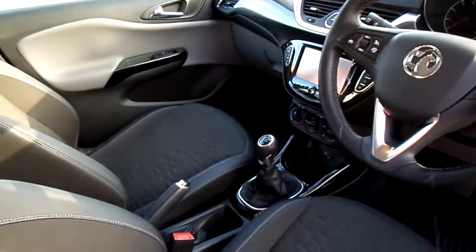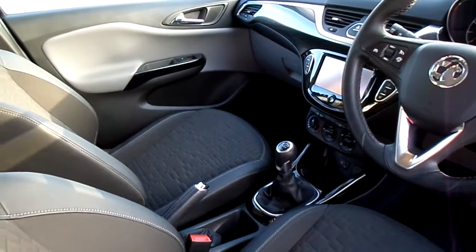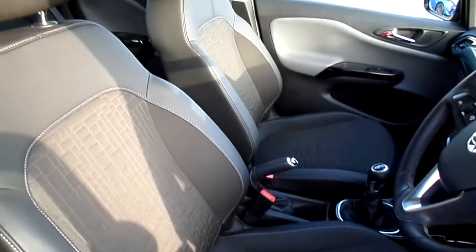It's a five speed manual gearbox. The car also has a USB and auxiliary input, as well as a heated steering wheel and front heated seats.